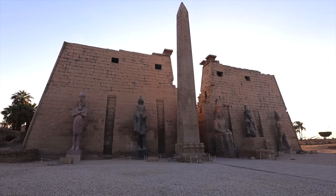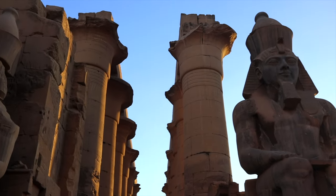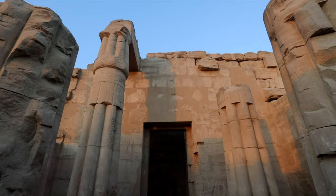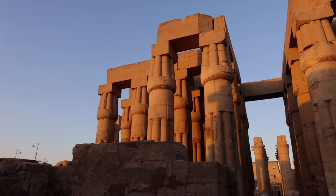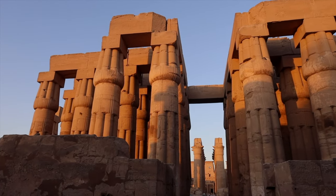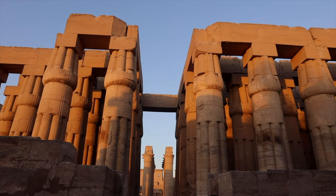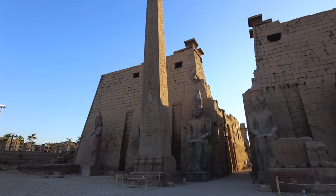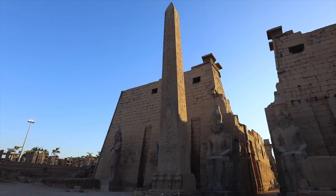Our exploration would not be complete without a visit to Luxor Temple, located on the east bank of the Nile River. As the sun begins to set, the temple comes alive with a mystical ambiance. The absolute best times to visit Luxor Temple are early in the morning or late in the evening — you're always going to encounter crowds, but it gets worse towards the middle of the day.